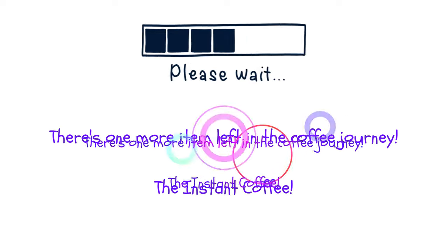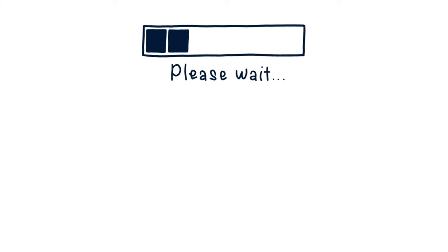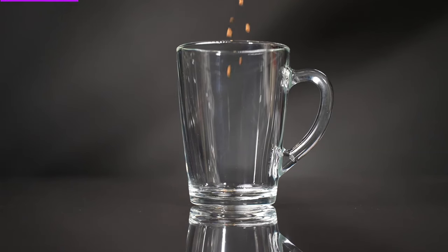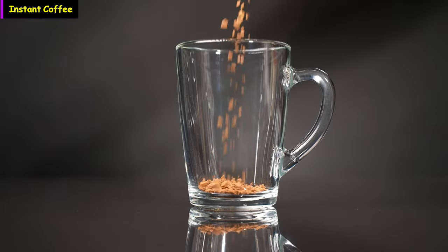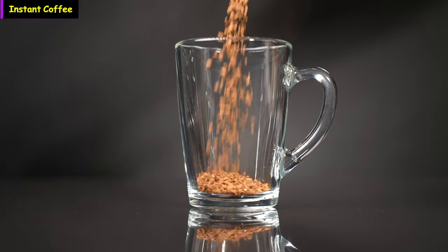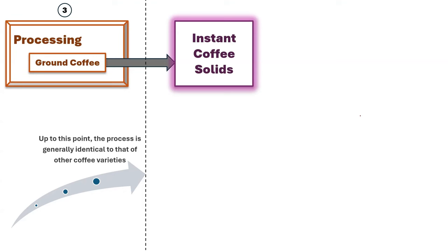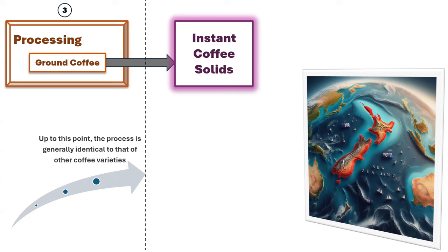There's one more item left in the coffee journey: instant coffee. The fascinating journey of the coffee bean extends far beyond the brewing of regular coffee. A notable variant is instant coffee, a quick-to-prepare beverage that encapsulates the essence of brewed coffee beans. The production process of instant coffee mirrors that of regular coffee up to the grinding stage; however, at this point the process diverges, involving additional steps to transform the ground beans into an instantly brewable form.